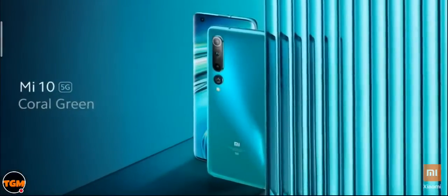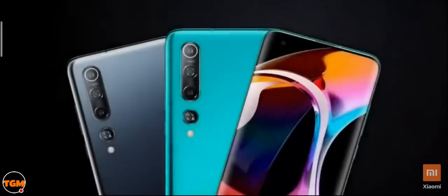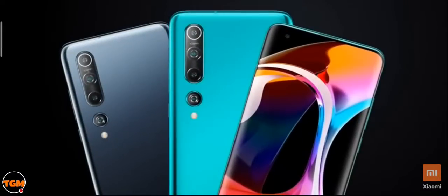Mi 10 in India will come in two mesmerizing colors. The first is Coral Green, inspired by tropical oceans. The second is Twilight Grey — subtle, elegant, and it quickly merges into your lifestyle. Here's a closer look at both colors together.